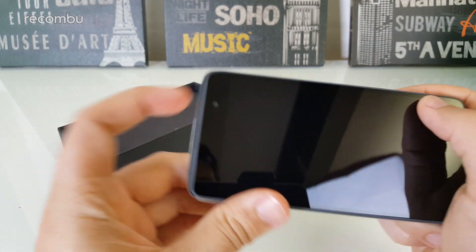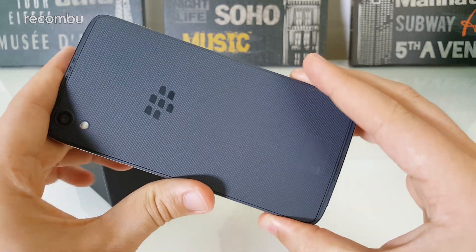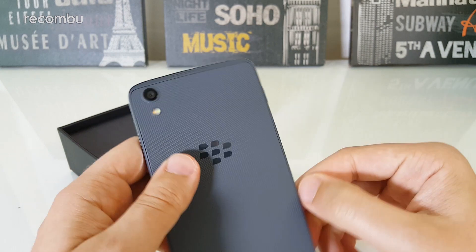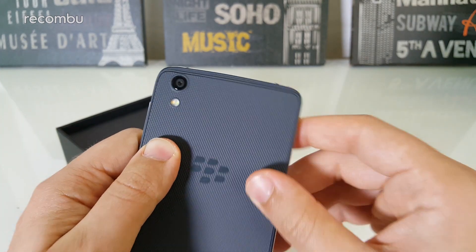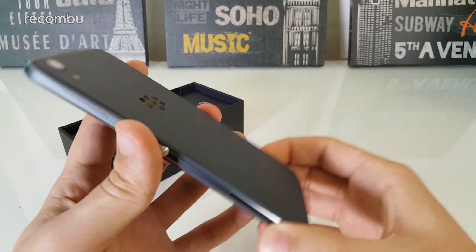Interestingly, the speaker holes for the earpiece and the microphone might also double as loudspeaker holes on both ends — they're perforated with these micro-jawned holes on both sides of the phone, on the front and the back. That might allude to some really good sound if we're lucky.